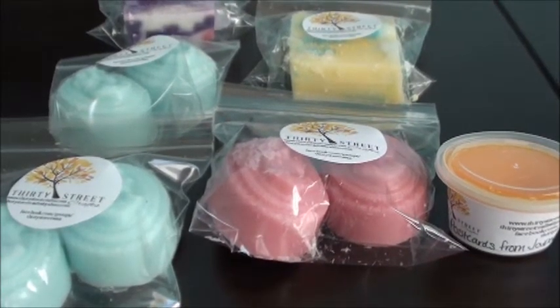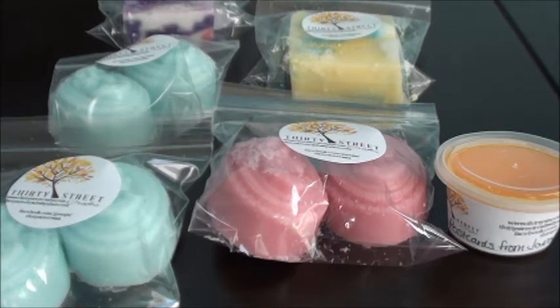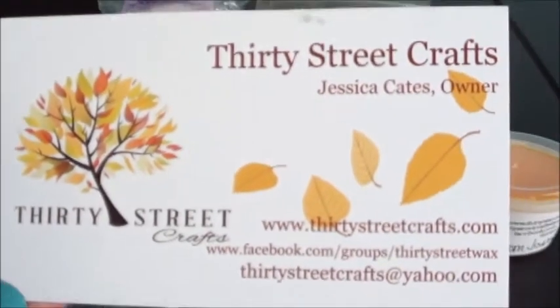Hey guys, so this is just a small 30th Street Crafts haul. This was actually from a while ago and I'm just getting around to filming it now. Let's see, when was this? This was March 5th, so yeah, this was a while ago. I don't remember what restock this was. I just remember there were a few scents that I was interested in.